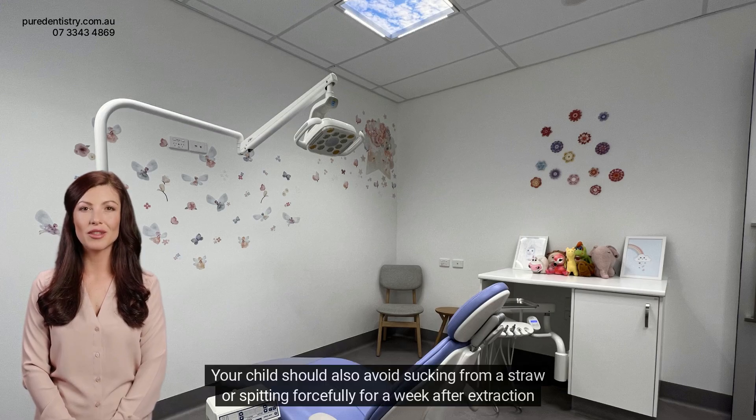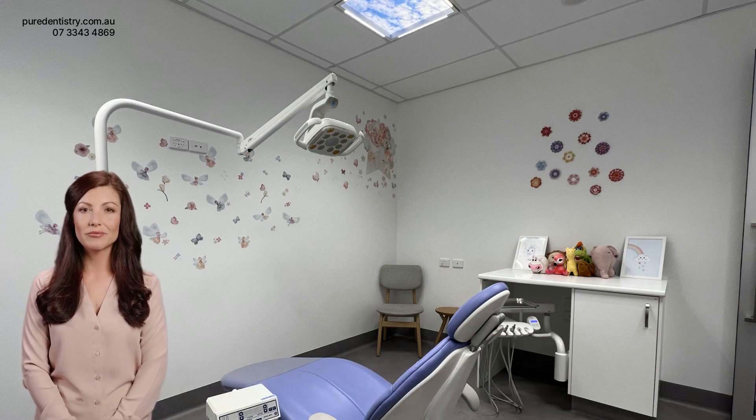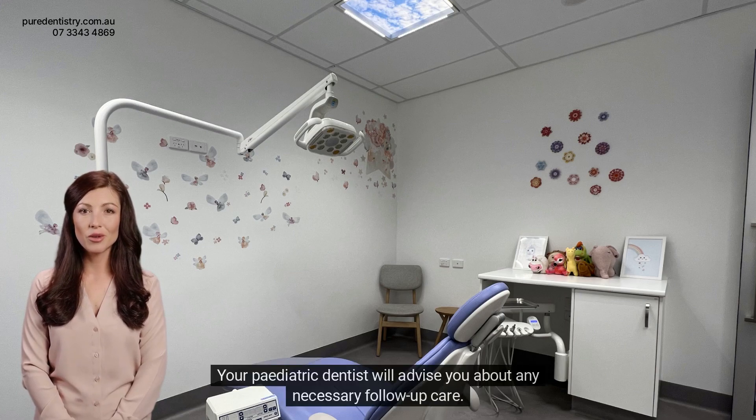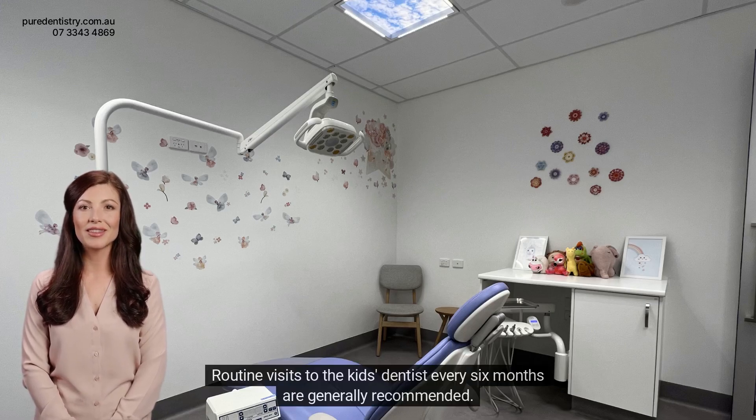Your child should also avoid sucking from a straw or spitting forcefully for a week after extraction to prevent bleeding. Regular follow-up care ensures your child's mouth heals properly after the procedure. Your pediatric dentist will advise you about any necessary follow-up care. Routine visits to the kids' dentist every six months are generally recommended.